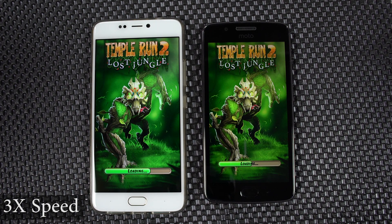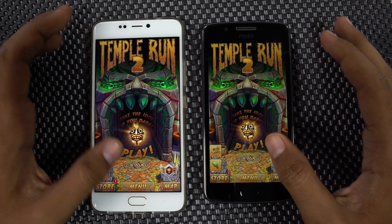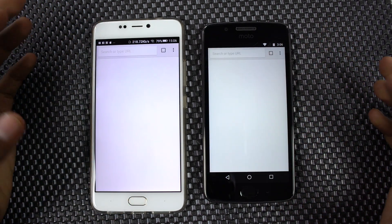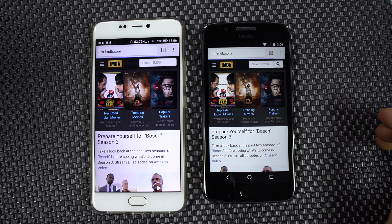Everyone might expect the A1 to perform better, as it has a better CPU — at least that's how companies advertise it — but you will see different results here. In the speed test, Moto G5 is the winner, and that's all because of the stock Android on the G5.